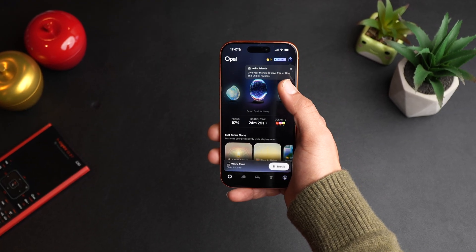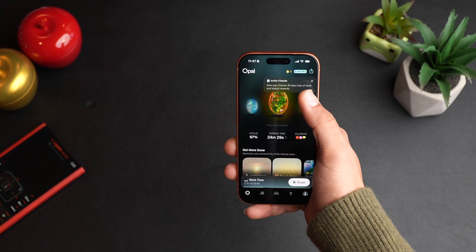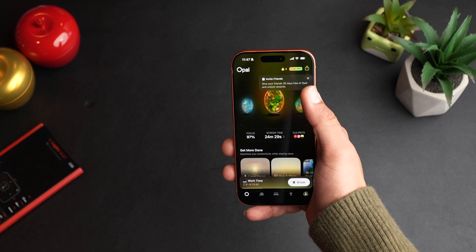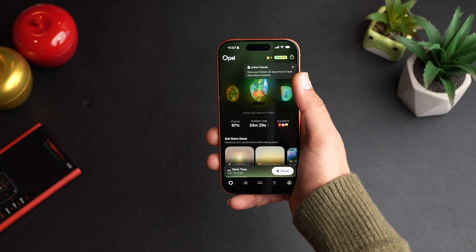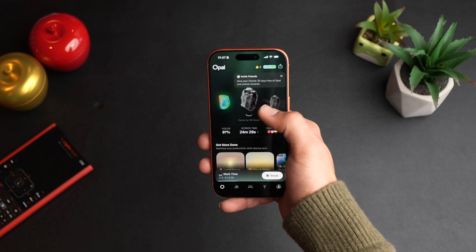You set up for sleep, then you get your second trophy. Then you focus for 10 hours, you get your third gem. And then you focus during work, fourth gem. And then you focus with Opal for three days, you get your fifth gem. And then you have more gems, just like this — these are like trophies.